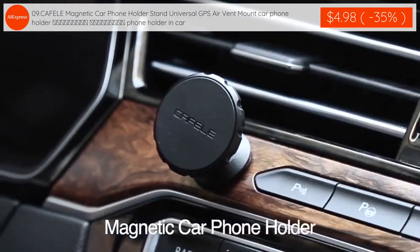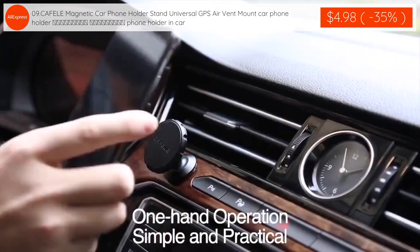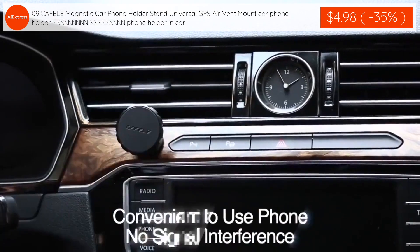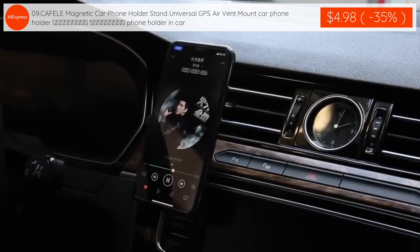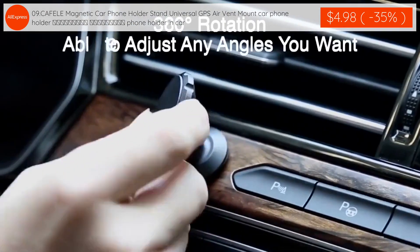The eighth product: Cafelli Magnetic Car Phone Holder Stand, universal GPS air vent mount car phone holder, phone holder in car is $4.98 with 35% discount applied.